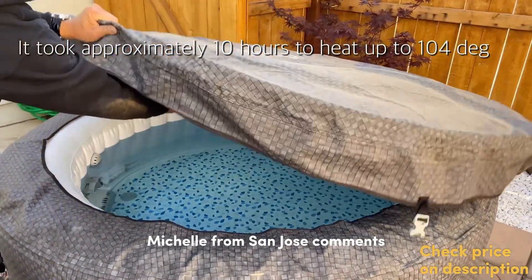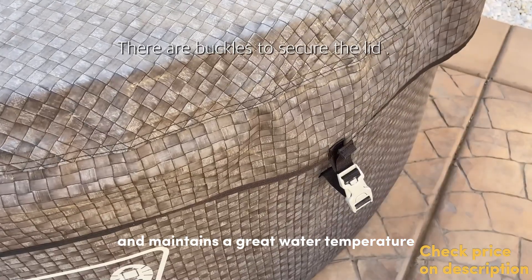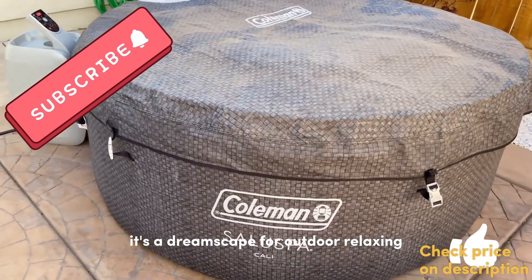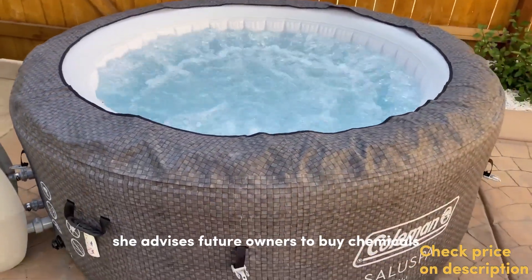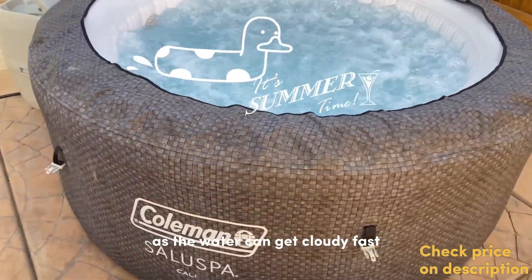Michelle from San Jose comments that it's perfect for two and maintains a great water temperature. And Amanda from Norcross says it's a dreamscape for outdoor relaxing, and despite her initial doubts, she was surprised by how comfortable it is. She advises future owners to buy chemicals as the water can get cloudy fast.